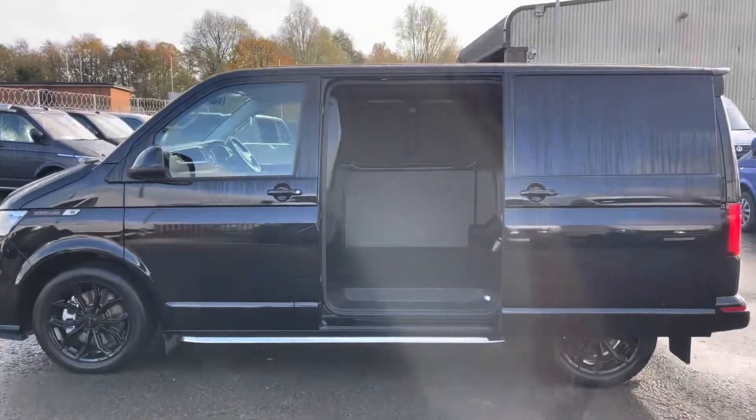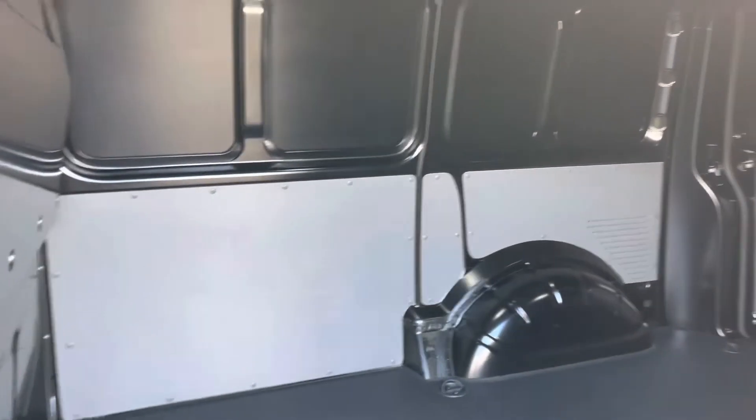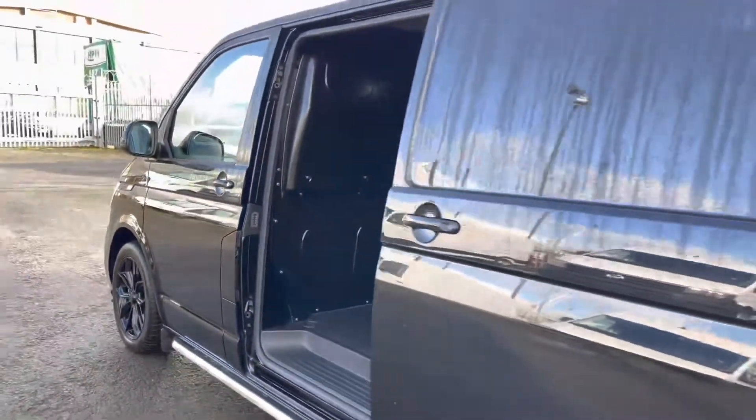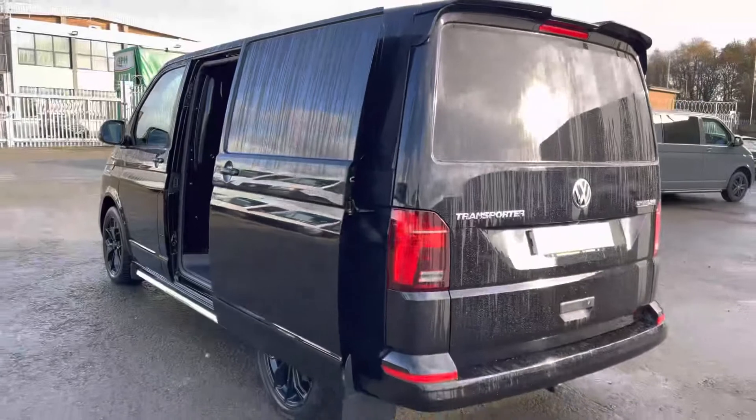Making our way into the side of the vehicle, you'll notice that the loading area is half-boarded throughout, protecting the van from any heavy-duty cargo. It also comes fitted with a couple of lights, increasing visibility. As we exit the spacious loading area, the fuel flap is located between the passenger door and side sliding door, where you will find your AdBlue and fuel cap.